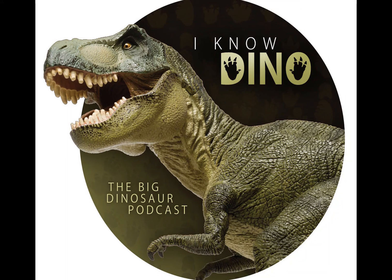That pretty much covers Indoraptor — you should watch the movie and see all these interesting characteristics for yourself.